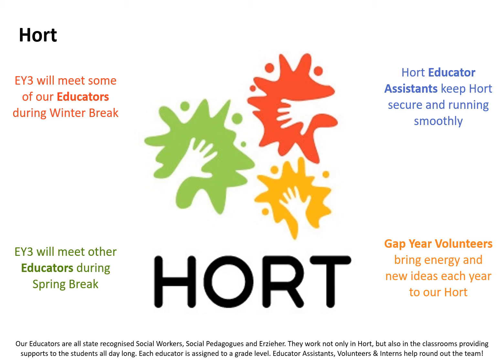I've mentioned HORT. The educators, all being well, will meet the children in the winter break. The HORT team are a massive part of primary — there is a really strong teacher-educator relationship here. They are all state-recognised social workers, social pedagogues, and ETSIA. It's a real good combination. And the HORT team — I don't know how they do this — but they know all 286 children by name and can tell things about them. Together as a whole primary school team, it's a great combination.